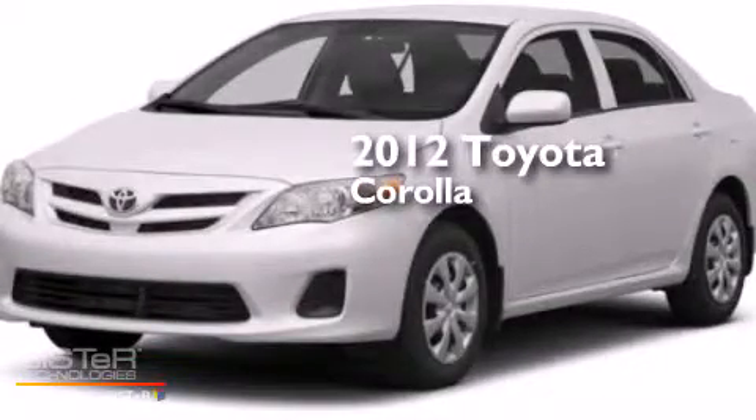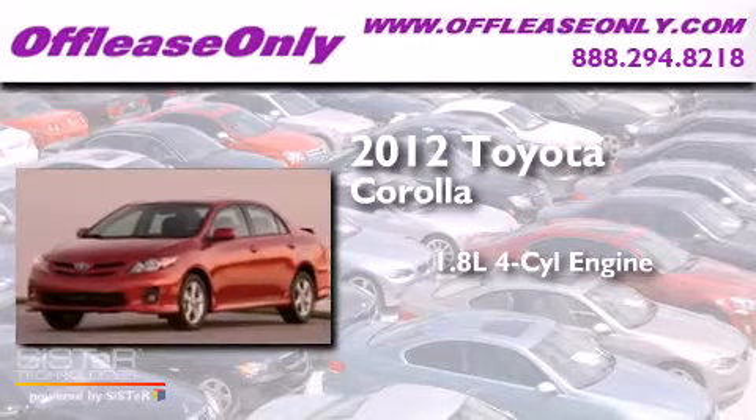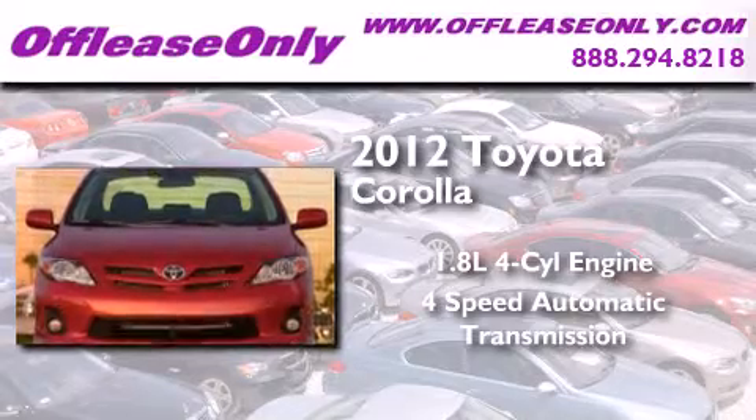This is a 2012 Toyota Corolla. It features a 1.8-liter, four-cylinder engine, and a four-speed automatic transmission. Plus, having just come off lease, this Toyota is in like-new condition.